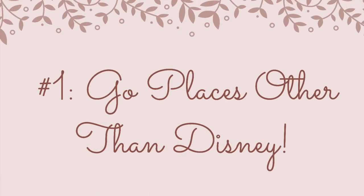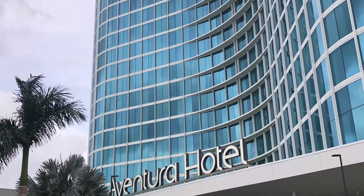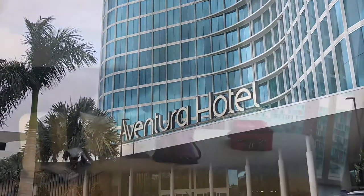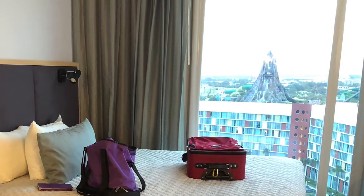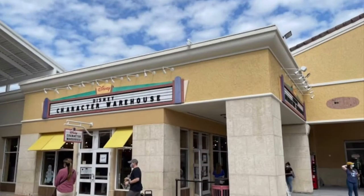Number one, right out of the gate, is going to be probably the most controversial, and it's this: go places other than Disney property. We actually did a split stay on our trip, staying two nights at the Aventura Hotel at Universal Studios Orlando, and then five nights at Old Key West Resort at Disney World. We also ventured outside of the parks, visiting the Disney character outlets.